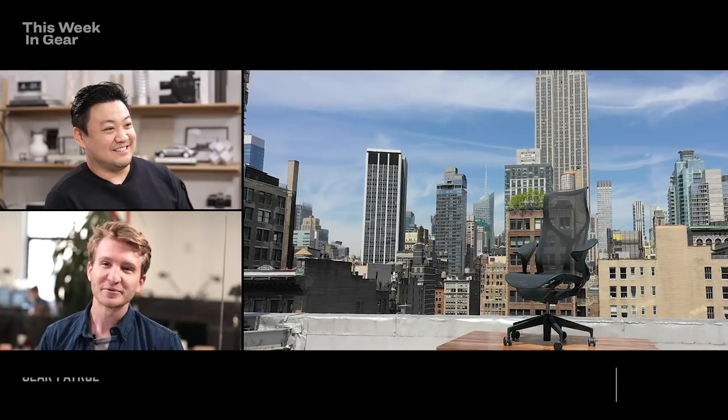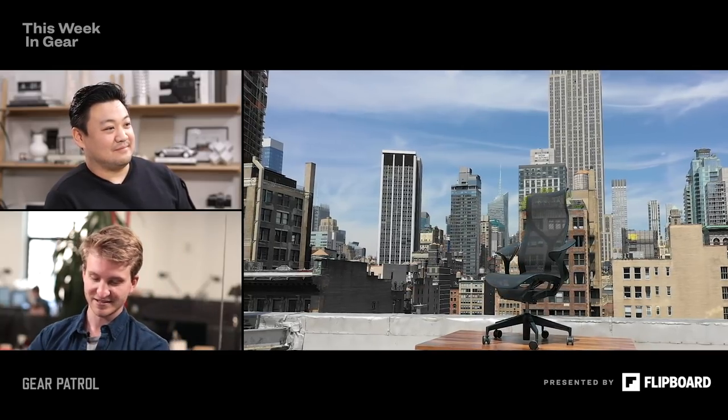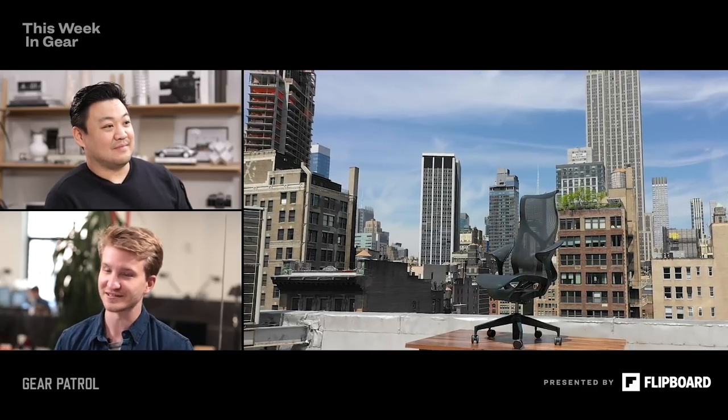The Cosm Chair — is this the sequel to the Aeron or a totally different thing? It's a totally different thing, but it's sort of like from the 90s to 2018/2019, it is the great evolution of office chair design, as nerdy as that sounds. The Cosm Chair is new from Herman Miller.